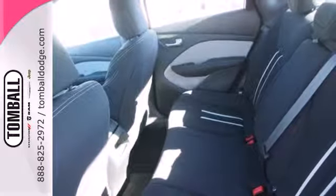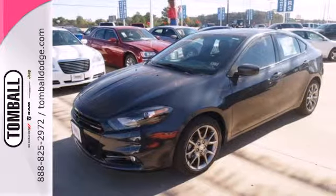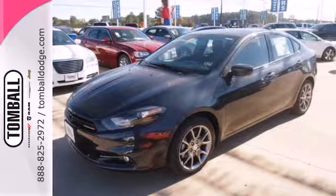A compact car that grabs attention. Get behind the wheel of this Dart today. Call us today for more information, or feel free to stop by Tomball Dodge Chrysler Jeep on Highway 249, just north of Spring Cypress.